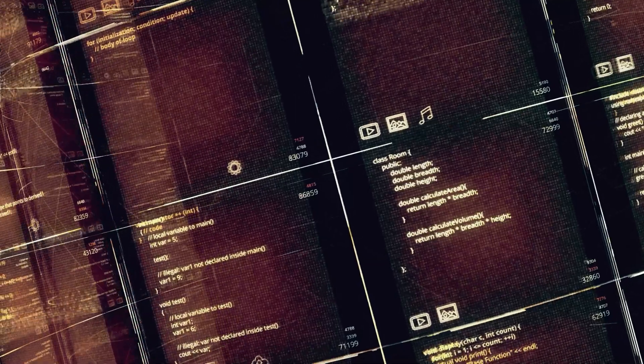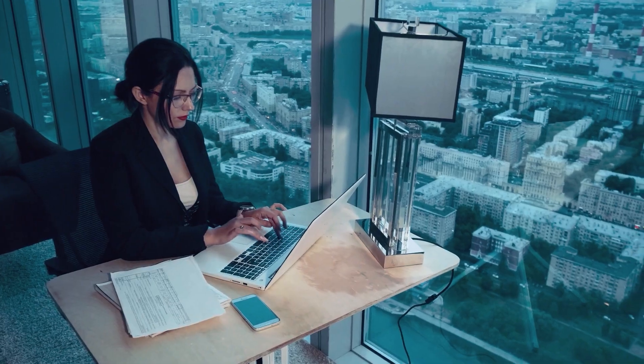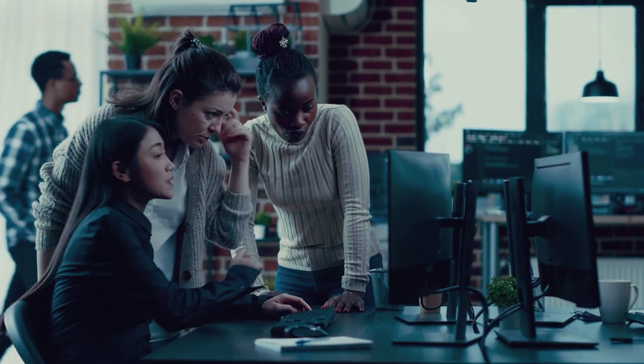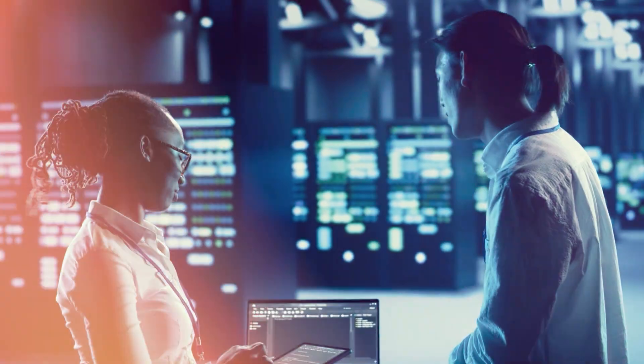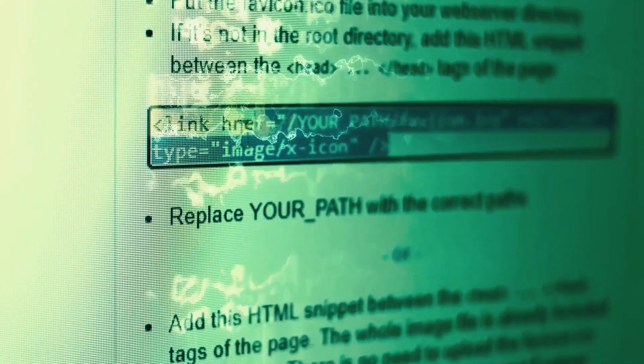So even with Magentic One's advanced capabilities, we're still part of the workflow — working together to get things done more efficiently. We're the ones in charge, deciding what to automate, how to automate it, and making sure everything runs smoothly.